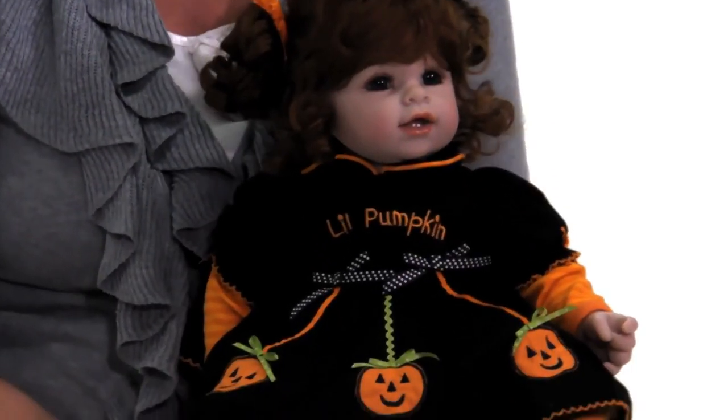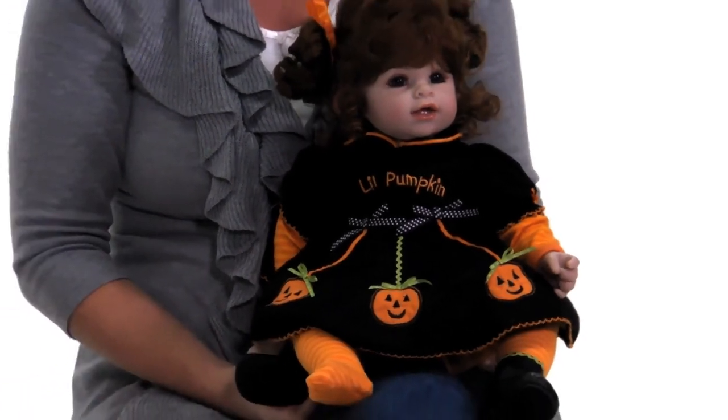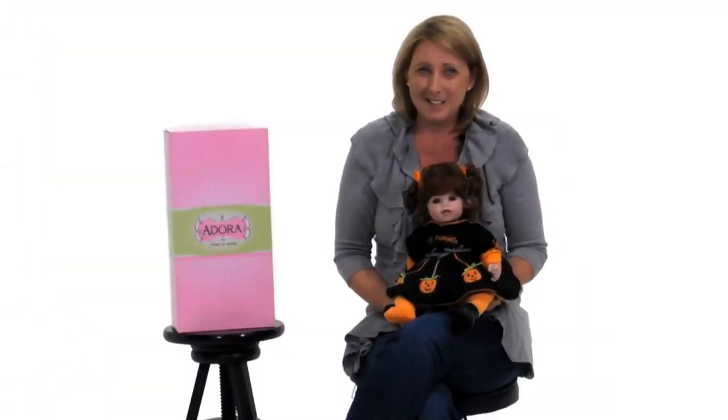This doll is not only fun to play with, but it can also make a great display in your home during the holidays. So come on, grab your pumpkins. Let's go play.